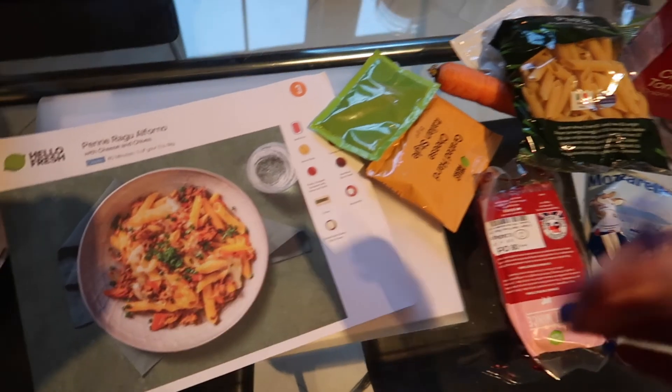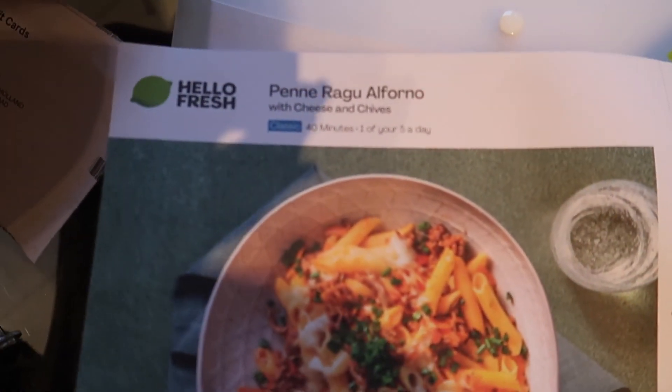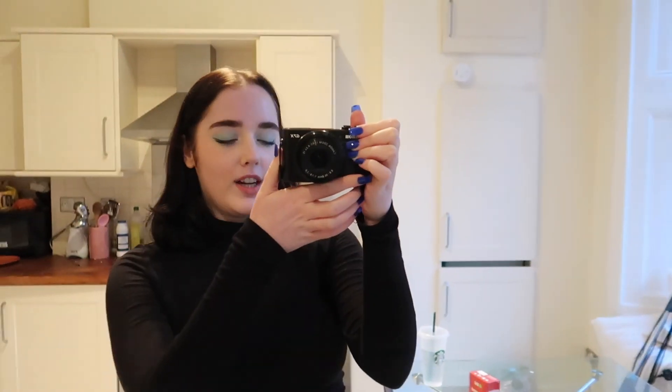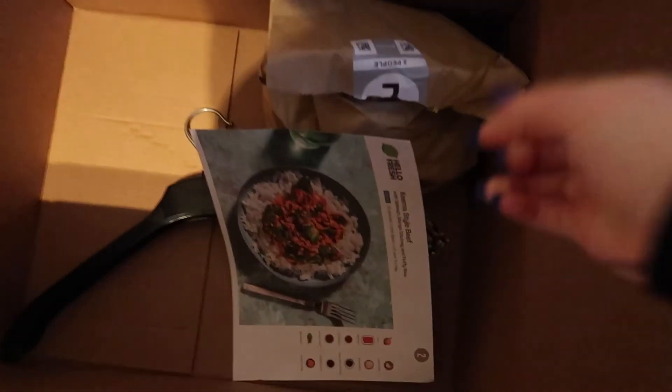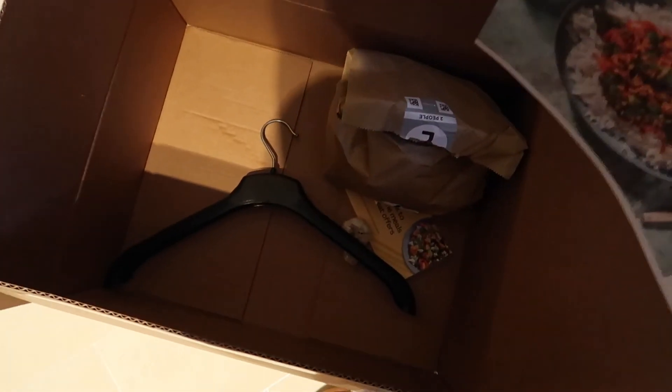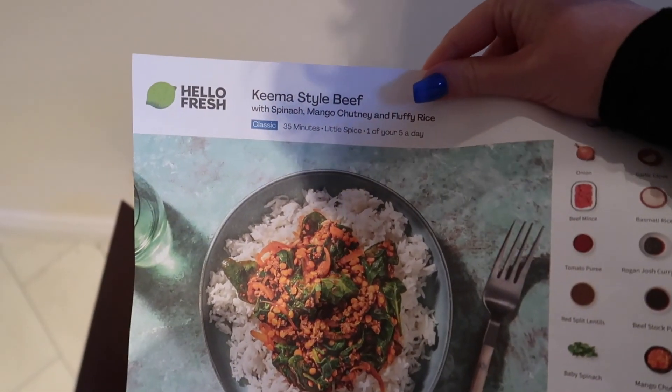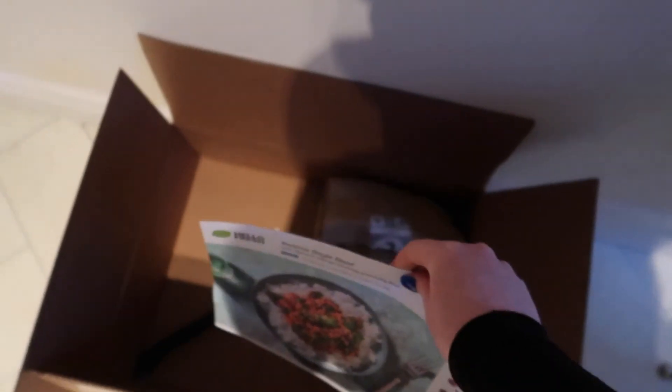Tonight for dinner we're having HelloFresh. We've got this Penne Ragout Al Forno. We actually didn't mean to get this HelloFresh, but if you watched my last video, then you know that our HelloFresh from last week didn't show up and then I forgot to cancel it. So we're having HelloFresh for dinner and we've also got another one to have tomorrow night. We had a teriyaki chicken one yesterday which was really good.